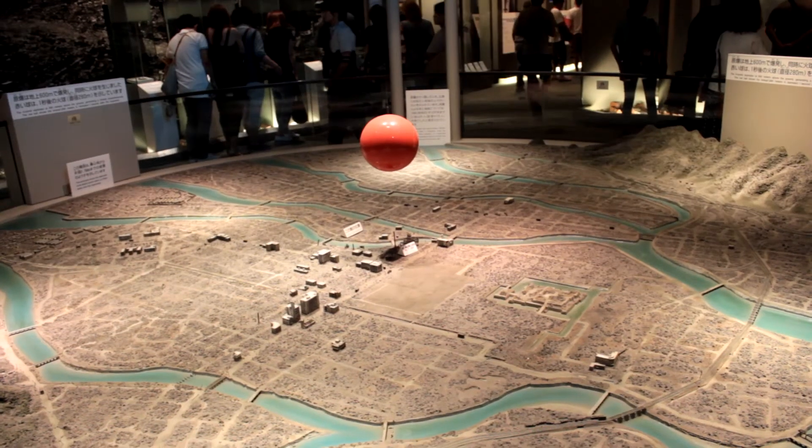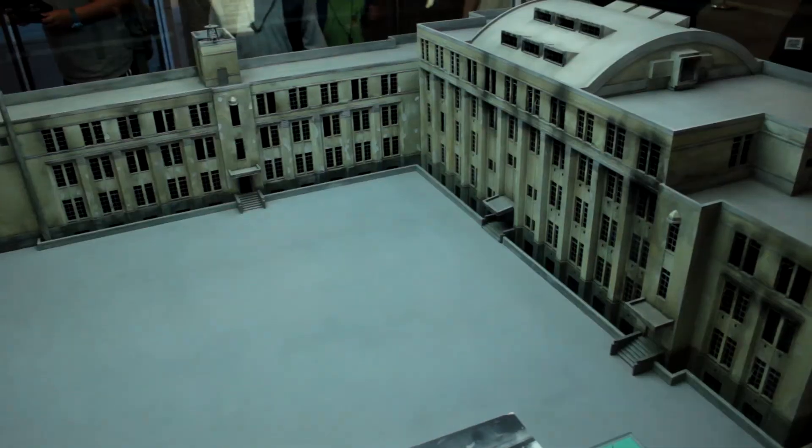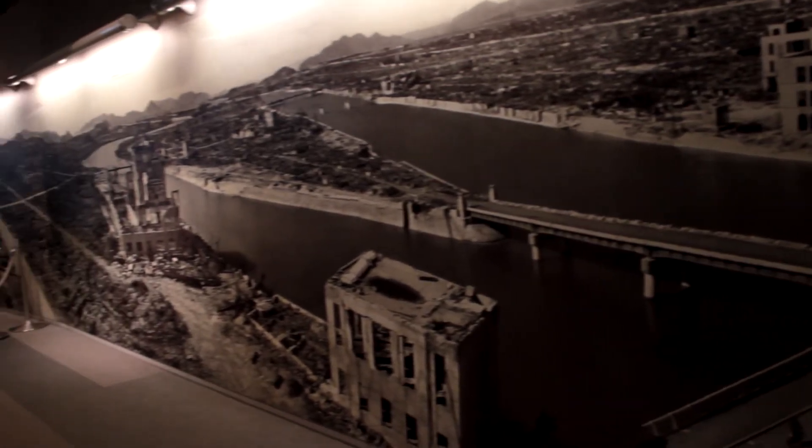The museum has a lot to show and a lot to offer. Some of the things I saw there I'll definitely be taking away with me and won't be forgetting any time soon. I'm not going to dwell too much on this topic, mainly because I want you to go check it out yourself — it's definitely a must-see when you go to Hiroshima. Next up, we're going to go check out Miyajima.